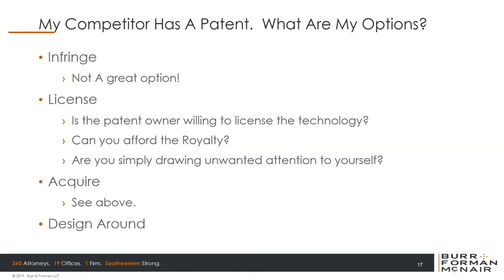Moving now to design around. The question is: my competitor has a patent — what are my options? Obviously you can infringe — you can simply make a knockoff and start selling it, but that's not a great option for all the reasons we just discussed. You could seek a license from your competitor, but you have to ask yourself: is my competitor going to be willing to license this technology at all? If so, can I afford the royalty payment that will be demanded, or am I simply drawing unwanted attention to myself? You could also say 'I just want to buy the patent outright.' The same three questions apply: are they willing to sell, can you afford it, and do you really want to even make the ask? And the final option is design around — come up with something that doesn't fall within the scope of their patent claims and doesn't infringe.